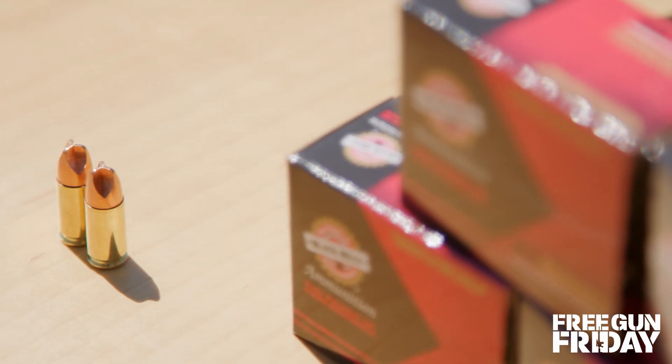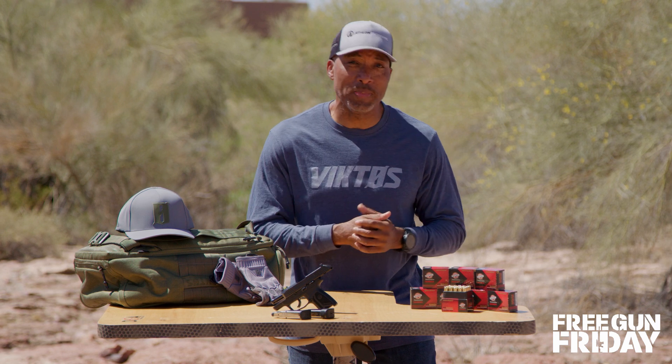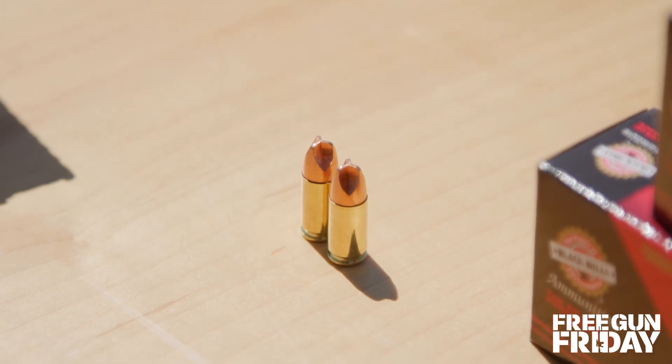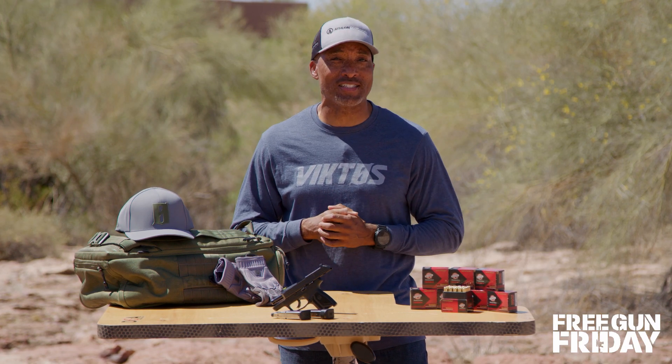A serious concealed carry piece needs serious concealed carry ammo. Black Hills has an extensive military contract background making premium ammunition, and they bring that know-how into their personal defense loads. And you'll get 500 rounds of this amazing stuff.